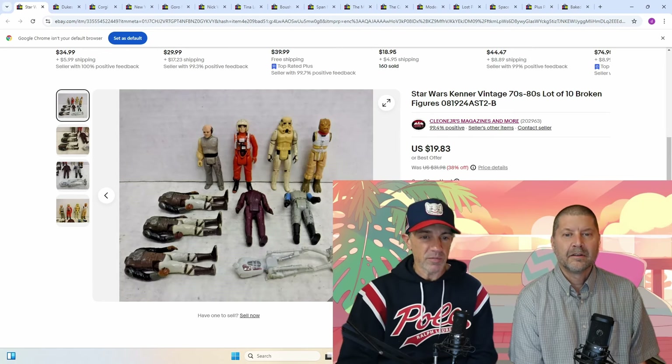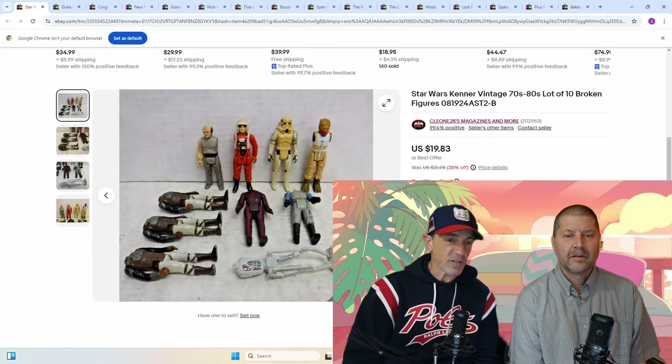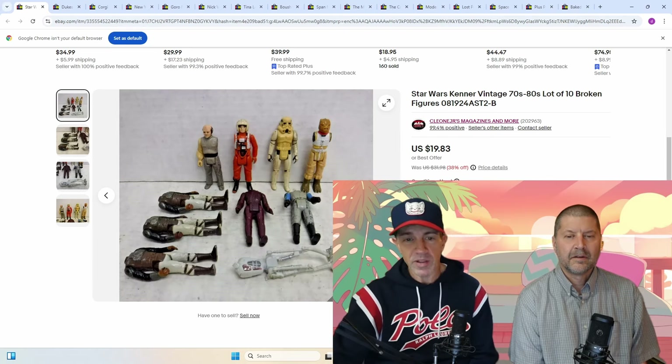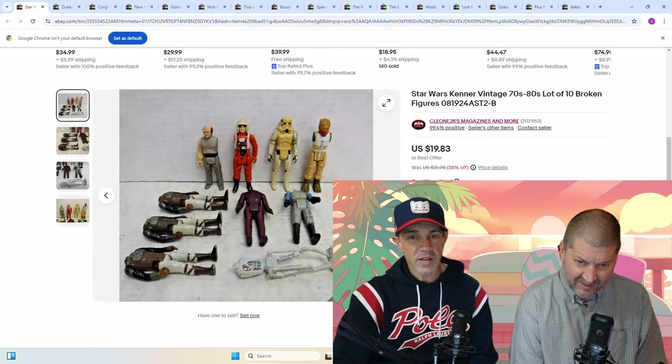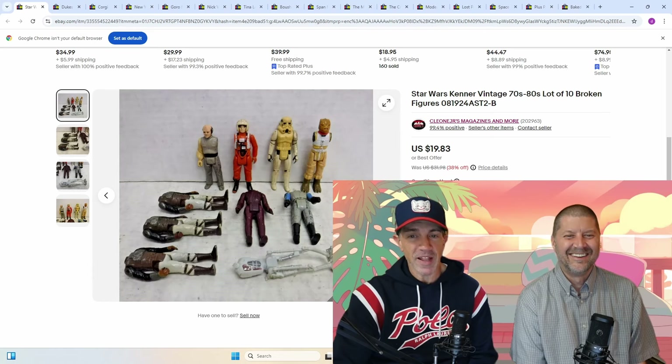Don't get fooled. If we broke them up individually, we might have gotten $5 on the Stormtrooper — it seems to be the only one there, but it's extremely yellowed. Just to give you a little food for thought. Why didn't you call them battle damaged? That would have been... well, I didn't list it, and my listing was probably not that creative. So moving on.